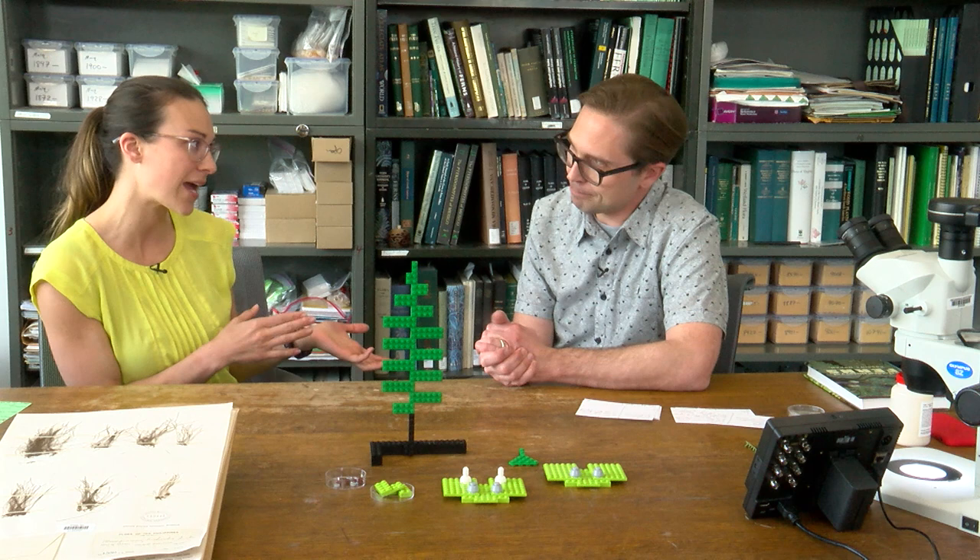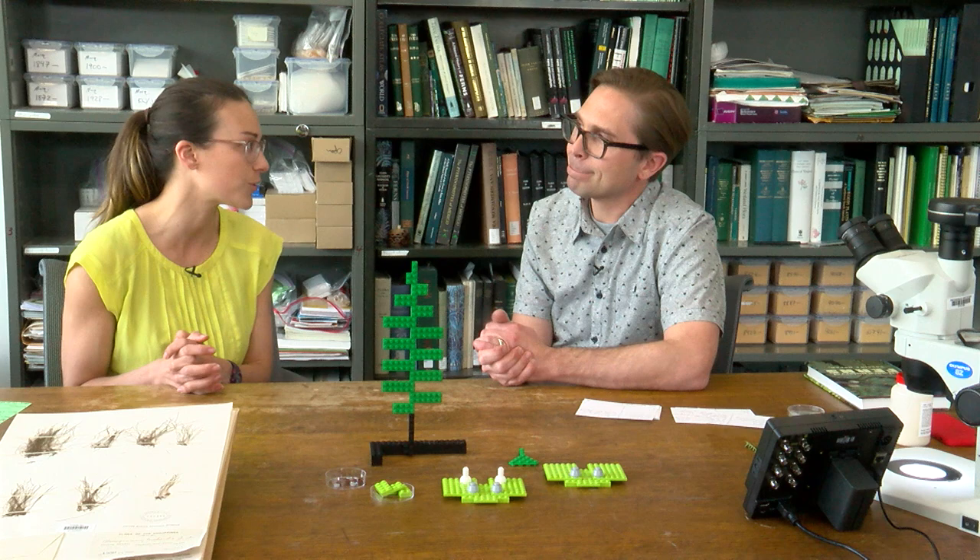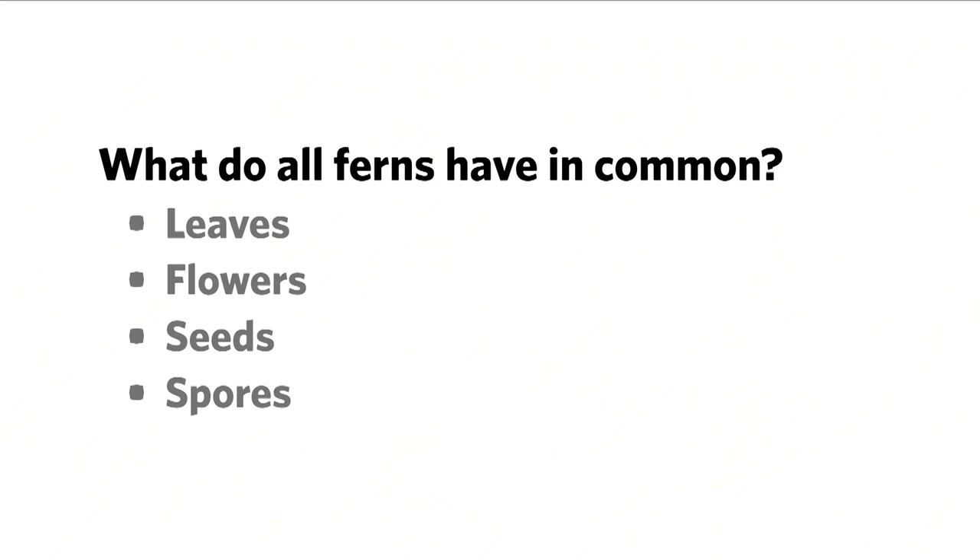Thanks for giving us an overview of your research and what fern diversity looks like on islands. Let's take a step back and actually learn about what a fern is. Here's an opportunity for a live poll — viewers, tell us what you think. What do all ferns have in common? Is it leaves, flowers, seeds, or spores? Take a moment to think about it and put your response in the window that appears to the right of your video screen.